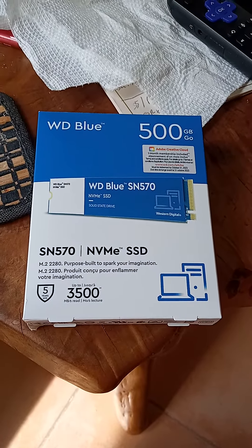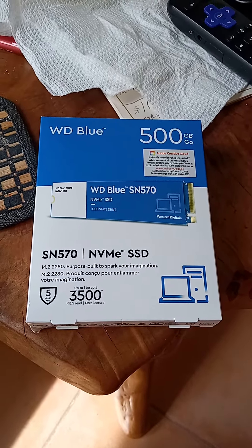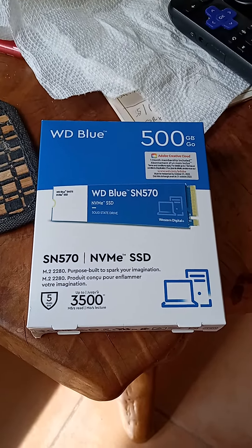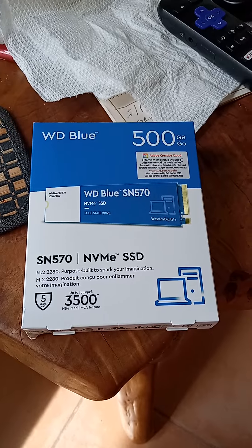Hello everybody, Oonflee here. Just making a very quick video. This is a Western Digital Blue NVMe 500GB SSD.